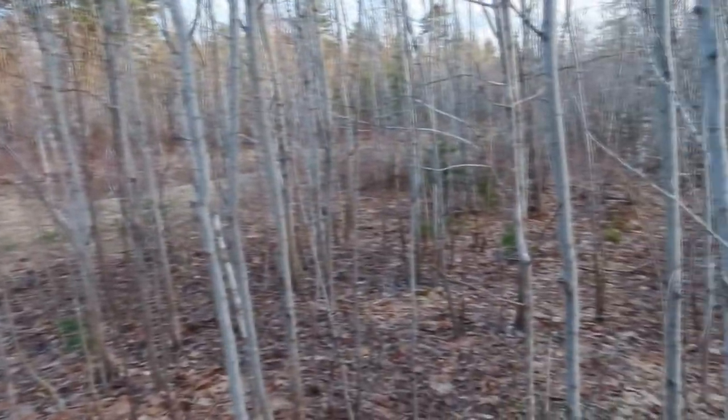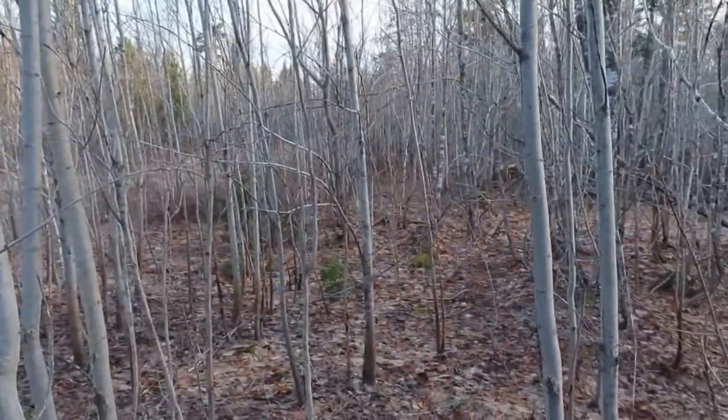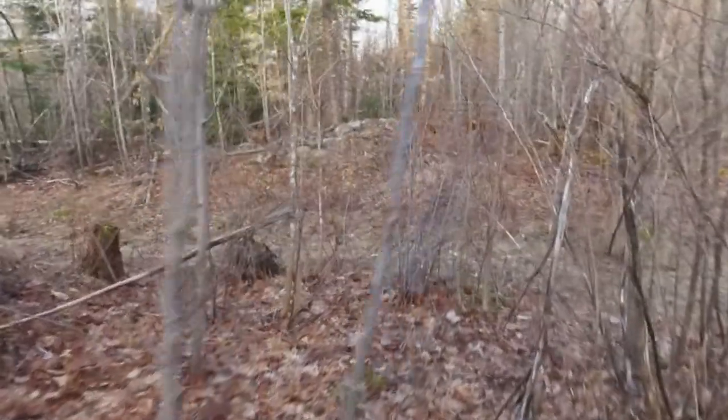The logging practices on this property were terrible. That's why we have these huge groves of little tiny aspen trees — or popple, you can call it either one.